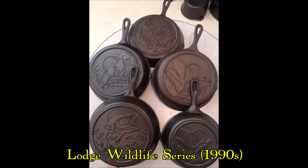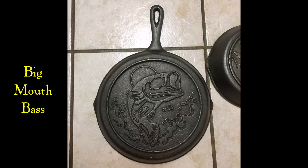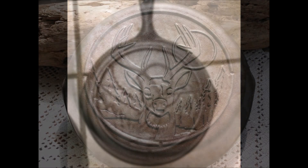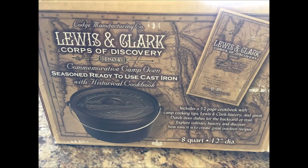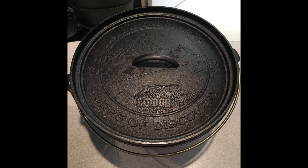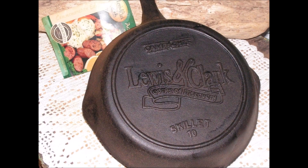Meanwhile, in the early 1990s, Lodge produced a series of skillets they called the Wildlife Series, which had four separate designs on the bottom. These pans were produced in limited quantities, and Lodge stopped producing them by 2002. They've since gone on to be highly desirable to collectors, sometimes fetching prices on eBay of $150 to $200. In 2004, both Lodge and Camp Chef released commemorative pans for the 200th anniversary of the Lewis and Clark expedition. Camp Chef continues to make these commemorative pans available today, though Lodge discontinued theirs in the same year.